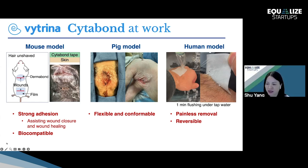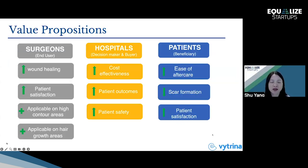As you can see, the film can be easily peeled off without pulling off the hair. Our product offers better patient outcomes, patient satisfaction, and scar minimization. We are also developing a translocal in-year drug delivery method to identify the pathway to minimize scar formation.